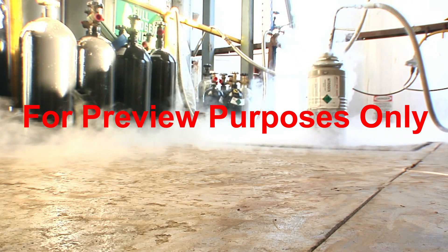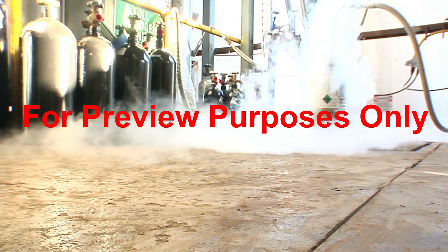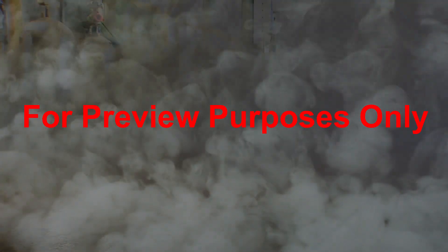Remember too that any gas is more hazardous when it's stored as a cryogenic liquid, because they give off such large quantities of gas when they vaporize. And bigger volumes of gas can cause bigger problems.